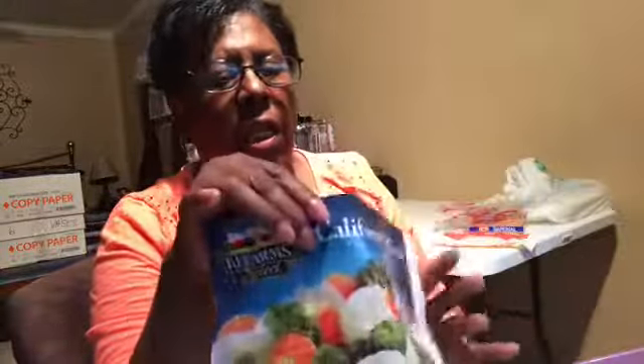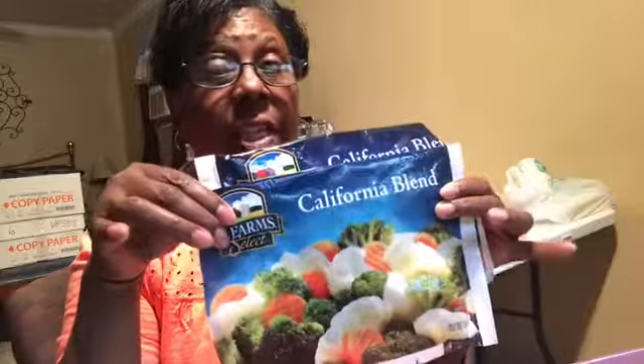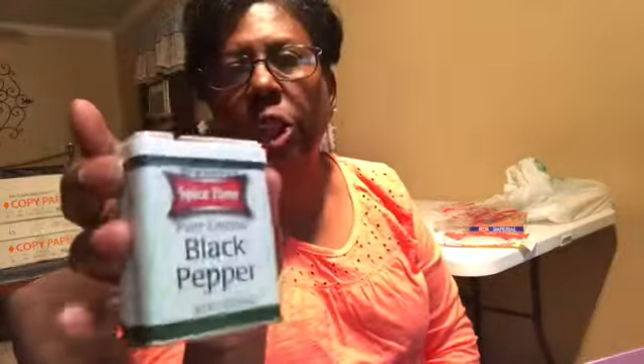My favorite Huggies — I've used up another pack, I will buy them again. I think this is what is giving me the problems because I saved these bags. This California blend — I love this stuff, it is so good. I just make my foil packets with it and put it in there with some olive oil and stuff; y'all, it's good, so I will buy this again. Spice Time black pepper — I used up another can. This is good black pepper and black pepper is high, y'all. I will buy this again.